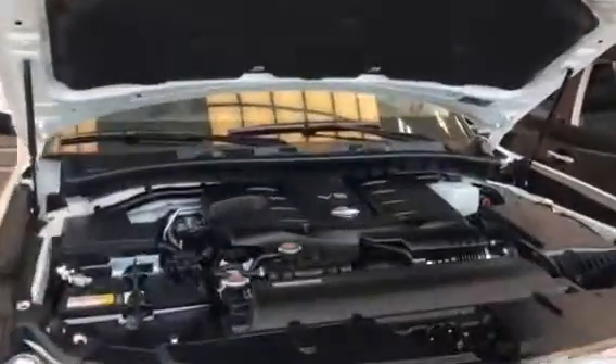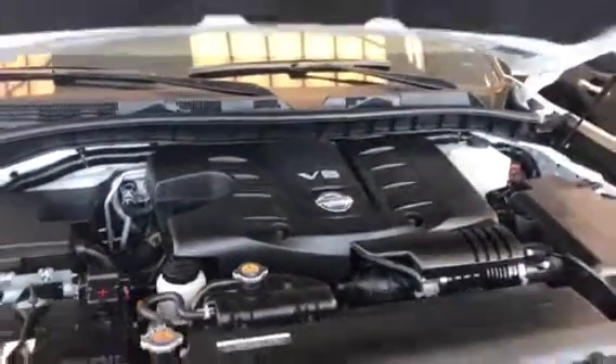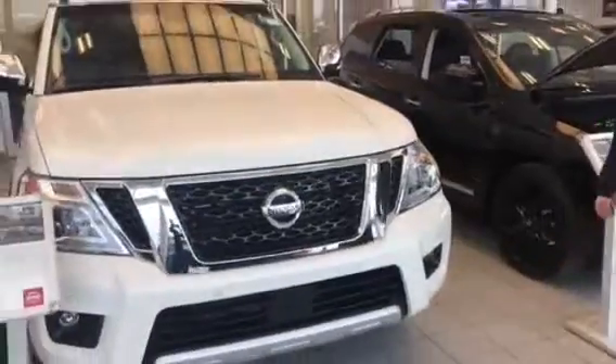You got the new and improved 5.6 liter Endurance. It's a direct injection gasoline. This thing's got lots and lots of horsepower, lots and lots of towing capabilities too, and better fuel economy.